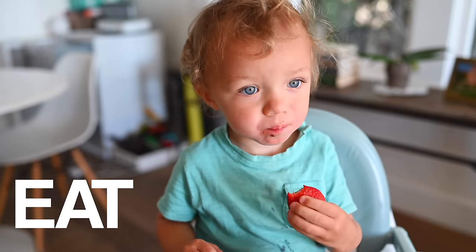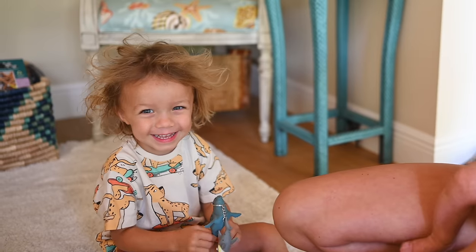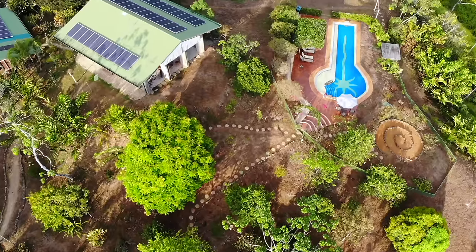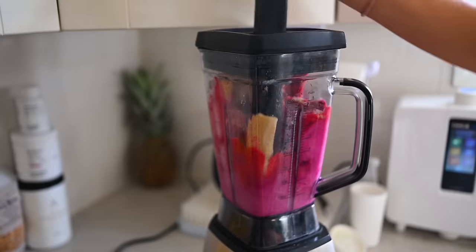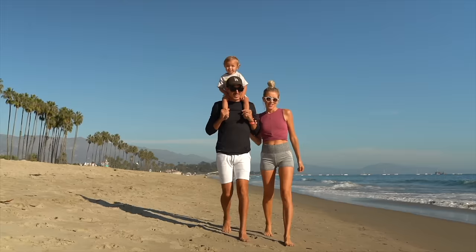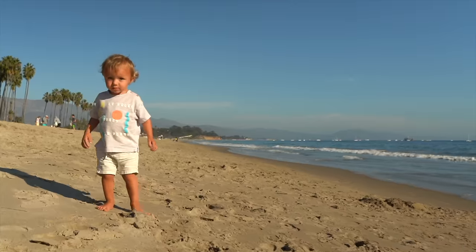There are three things we all do every day and we could all be doing them better: eat, move, and rest. We're Dusty, Erin, Max, Olivia, and Beau, and we're the Stanzics. We aspire to live a plant-centric, faith-forward healthy lifestyle and welcome all of the adventures that accompany it. Join us every week as we blend, chop, juice, run, lift, ride, and master our minds on the ultimate quest to find better balance, deeper connection, and true happiness within.